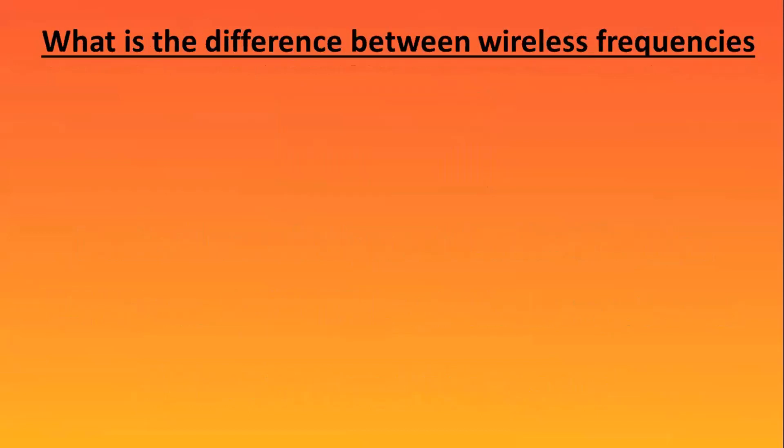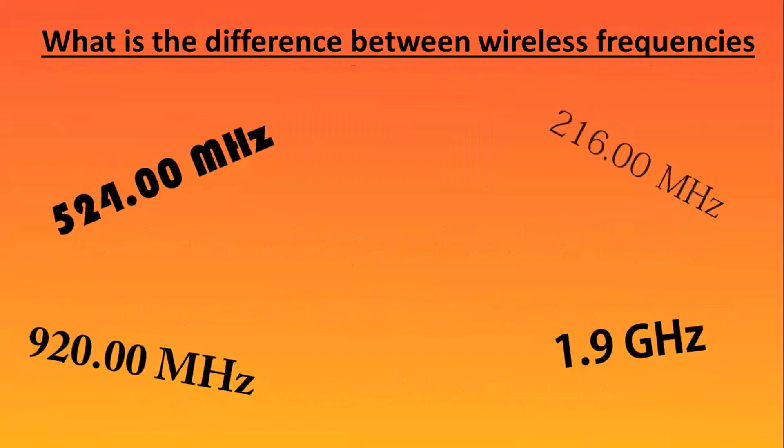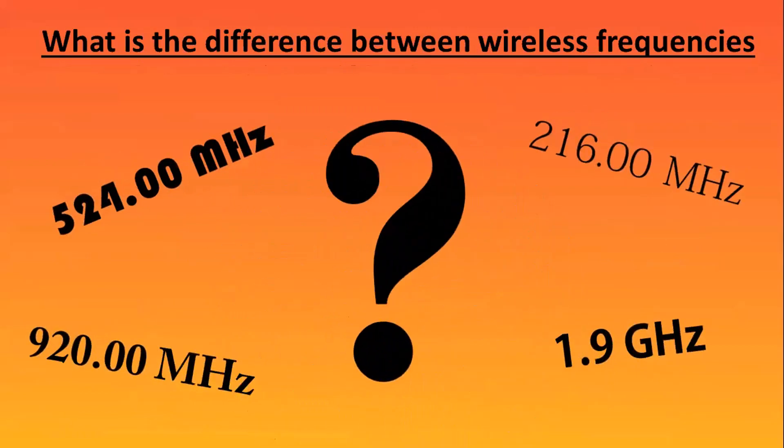What is the difference between wireless frequencies? There are many different frequencies out there: VHF, digital, UHF, 600 megahertz, 900 megahertz. There are so many to choose from. How do you know which one is best for you?